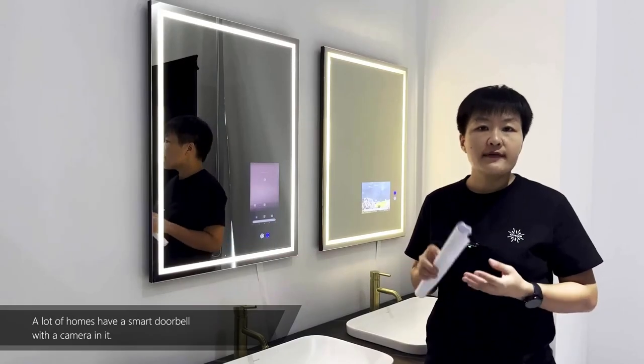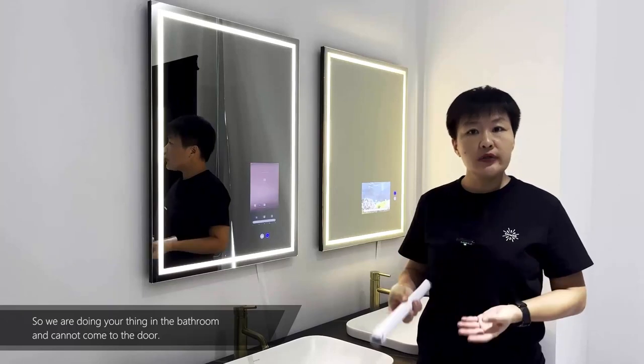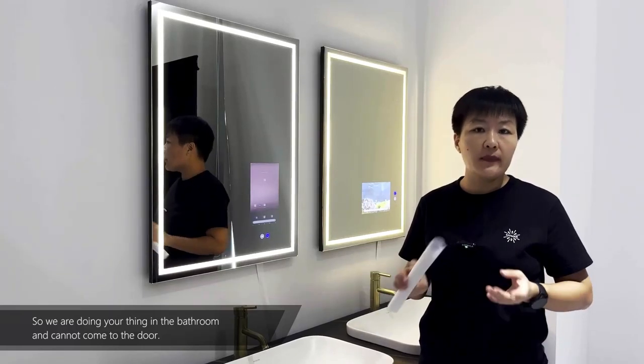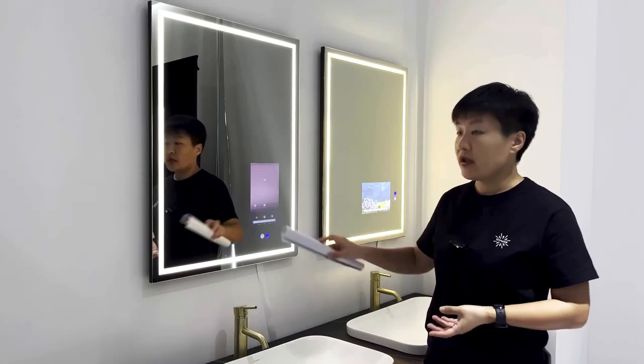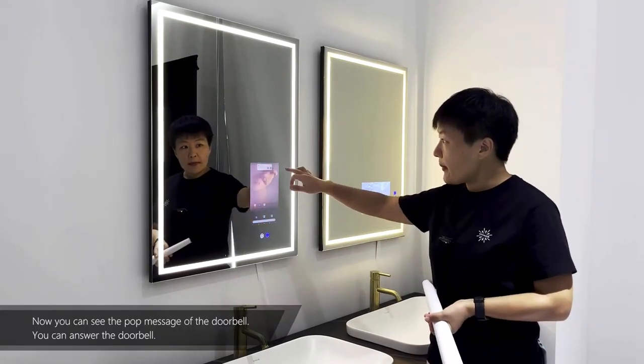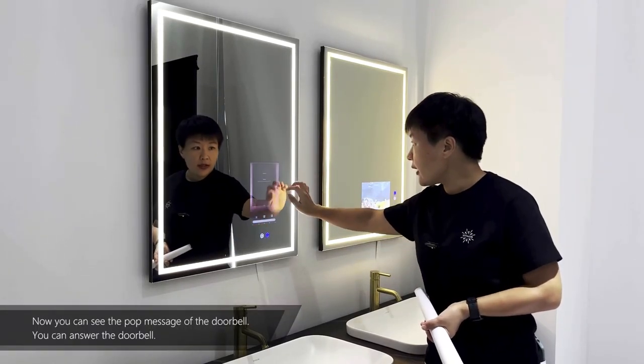A lot of homes have a smart doorbell with a camera in it. So when you're doing your thing in the bathroom and can't come to the door, here's how you can answer your doorbell via this mirror. Now you can see the pop-up message of the doorbell — you can answer the doorbell.